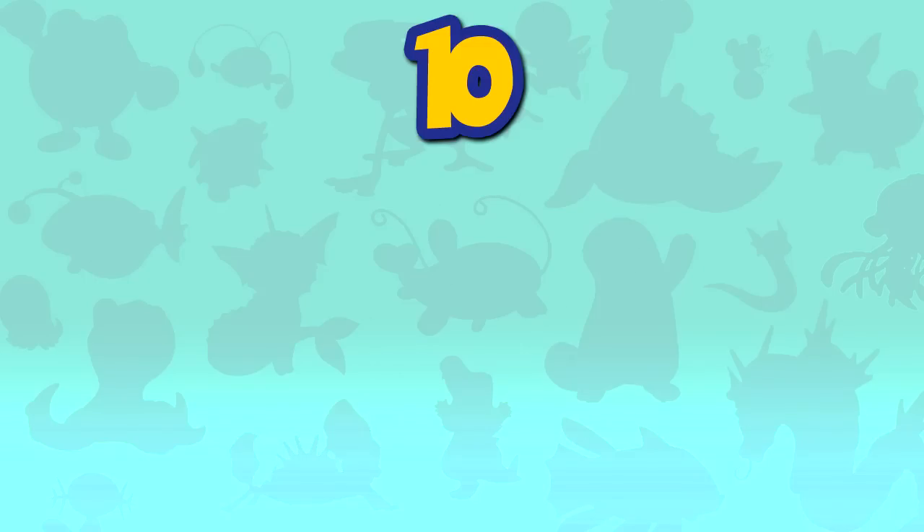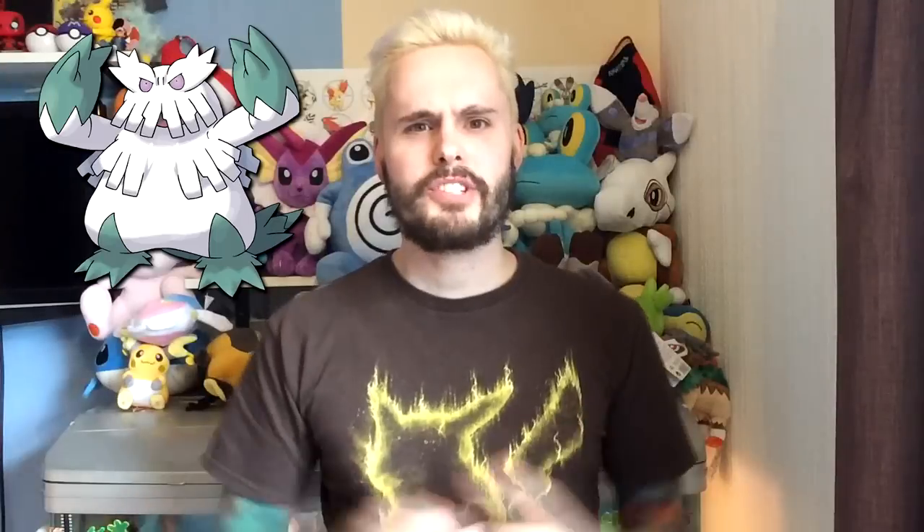Number 10: Abomasnow. Abomasnow is a big hulking giant of a Pokemon and it does have pretty decent stats all around. In fact, when it mega evolves into Mega Abomasnow, its Attack and Special Attack become even higher and it even gets pretty decent defenses. The downside is that its Speed is halved to 30, so it's going to be a sitting duck on the battlefield, especially with its numerous weaknesses. Sorry Abomasnow, you tried.